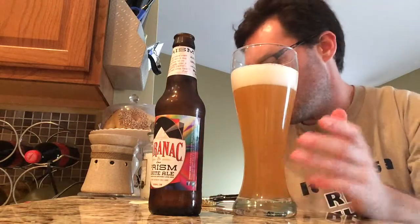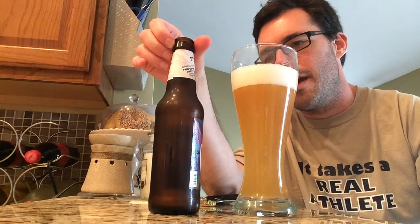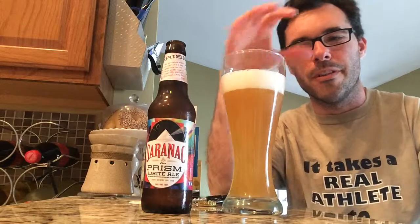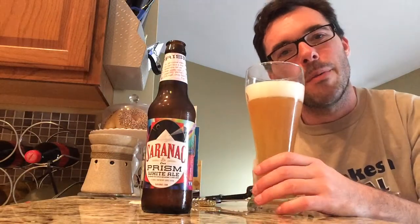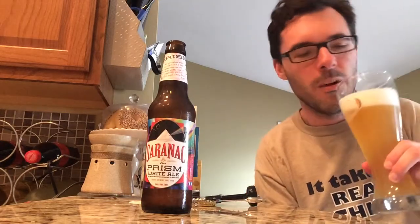I don't know if there's anything special they brew this with. I love when beer companies say they brewed it with spices — well, list the spices! Don't just say 'hey, we brewed it with spices.' What did you brew it with? Nutmeg? Cinnamon? What? Let's see if we can get the aroma and maybe figure out what kind of things they used in this Prism White Ale.